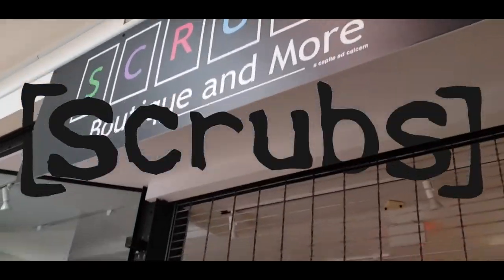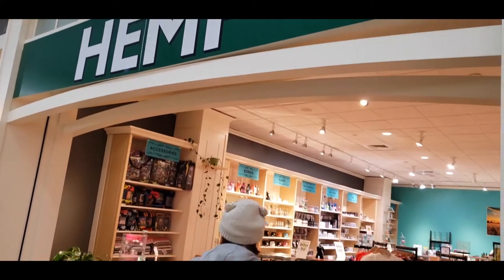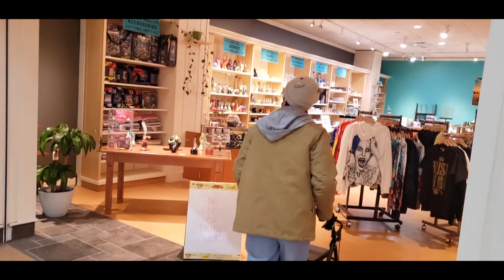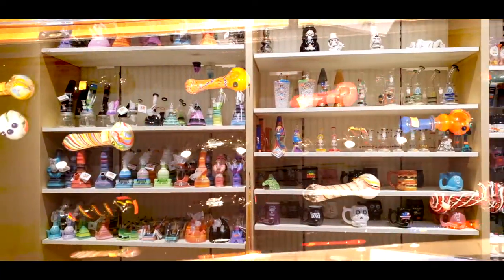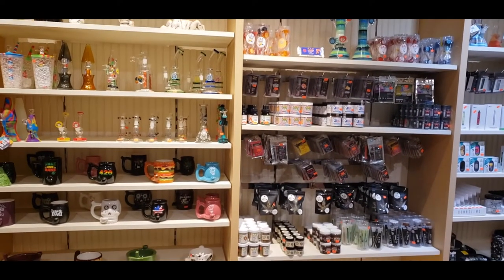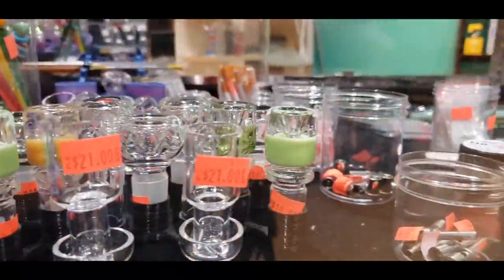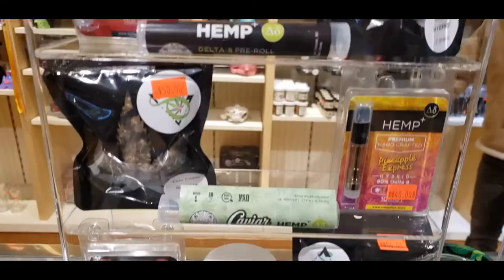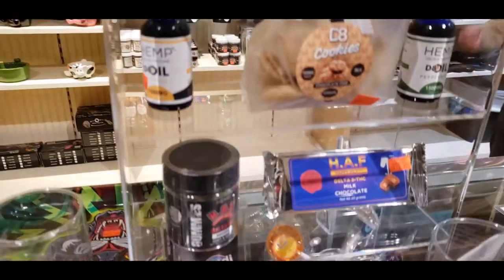We wandered into a store called Hemp Plus which sells everything from CBD to Delta 8. They had beautiful glasswork in and on the shelves as well as vape cartridges, edibles, and flour. We also made friends with the employee working there named Marcus — shoutout to Marcus who hooked us up with some edible samples of Delta 8. They even had cookies!